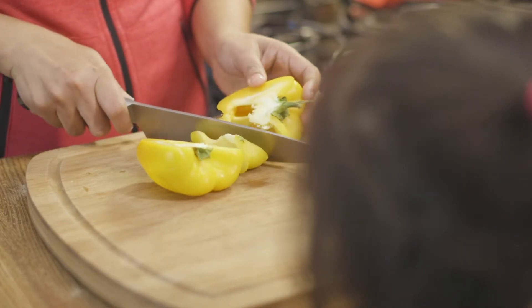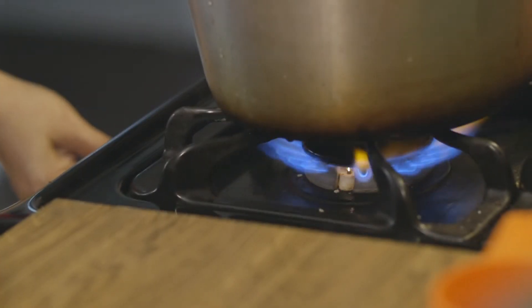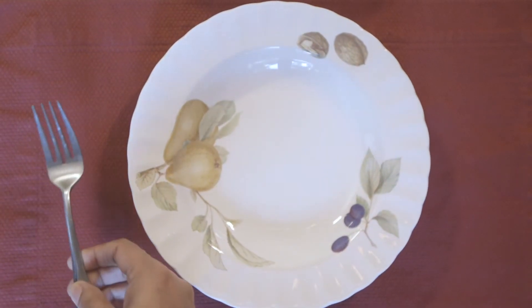Vitamin C is important because it helps your body use iron better. Foods rich in vitamin C like oranges, tomatoes, berries and broccoli are really good foods.